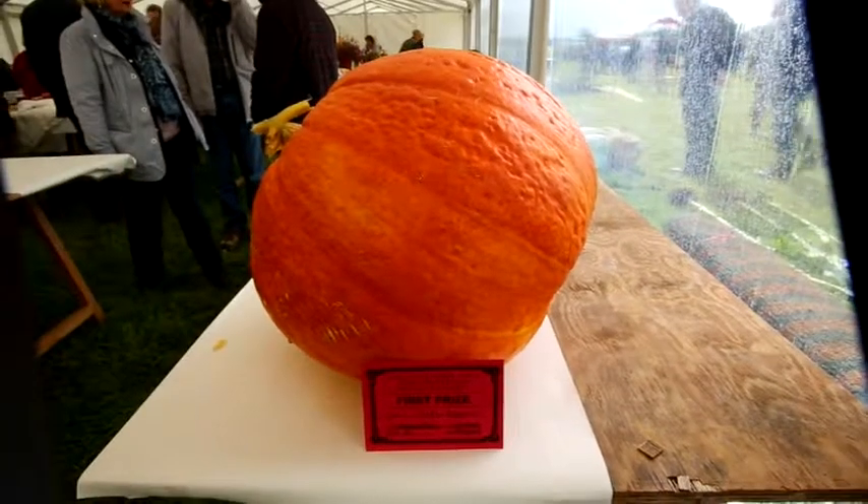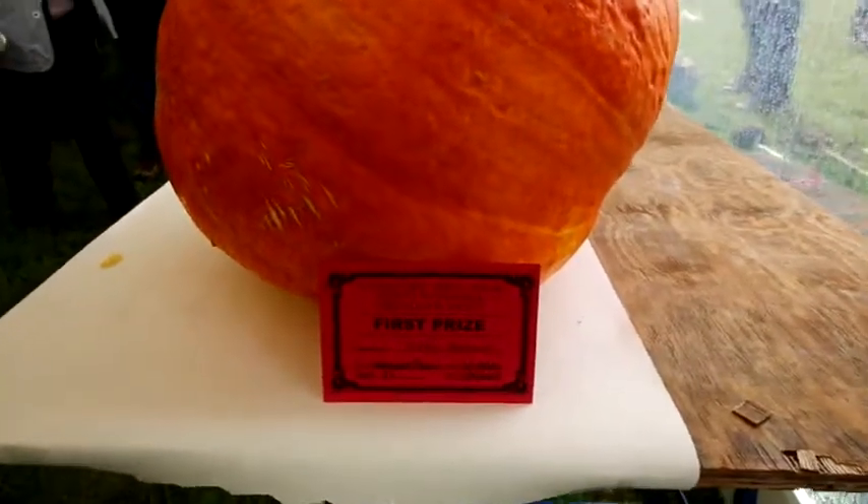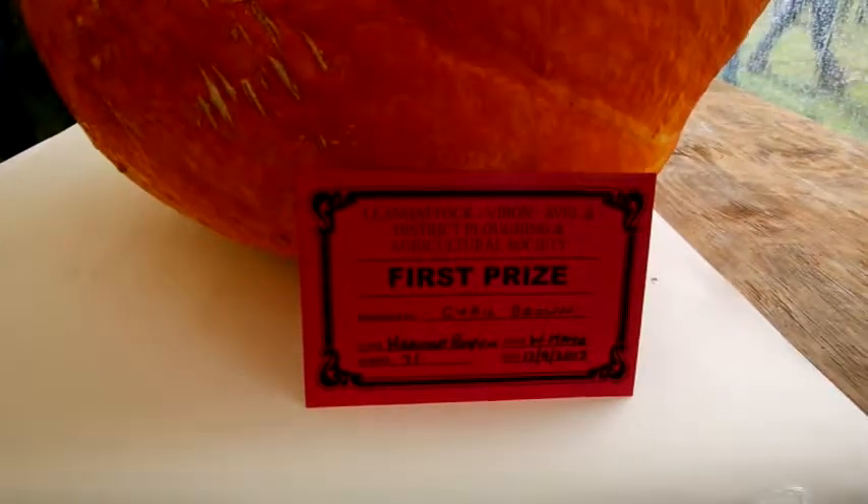Back in the produce tent the judging is all over, and Cyril Brown has won a prize for the heaviest pumpkin. What a big one — what a beauty, my goodness.